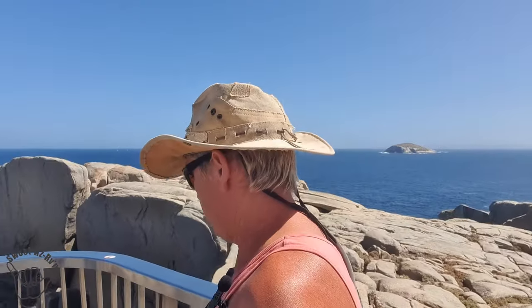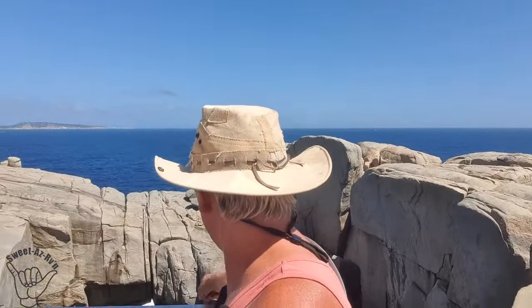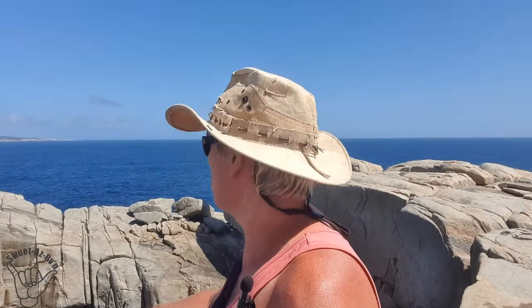Wow. Been here before and was ready for it, but to be back here and see it — it's a whole new level again. Awesome bit of Mother Nature. Look at that — it's gorgeous. And down there, that's the Natural Bridge. How awesome is that?